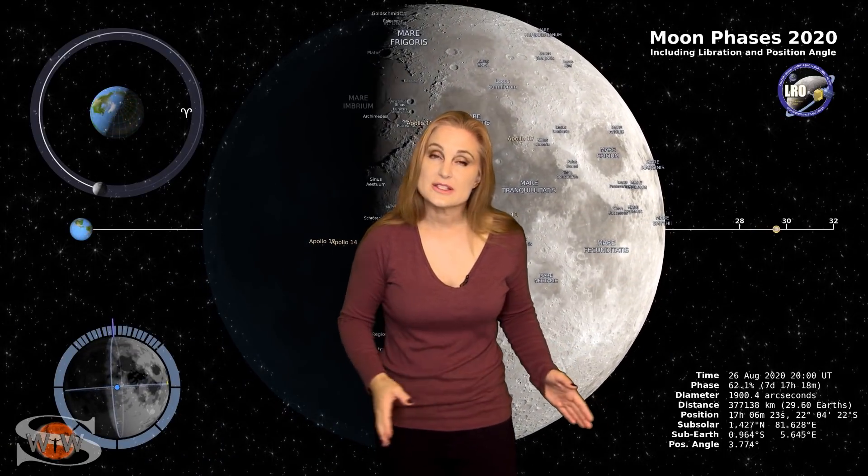Switching to our moon, we are now passing through the first quarter phase on our way to a new moon, with the new moon being on the second. So night sky watchers, if you want to catch those dim objects in the sky, you've got this bright companion, so you're going to have to check your local rise and set times.